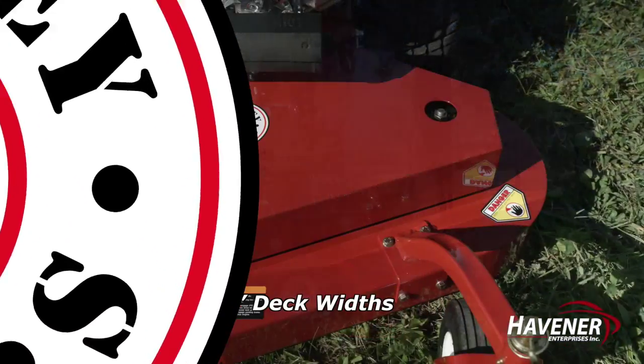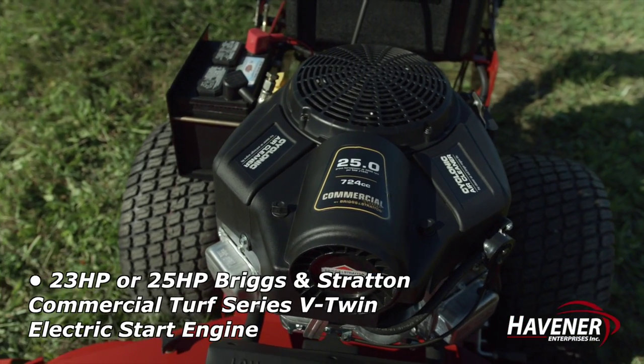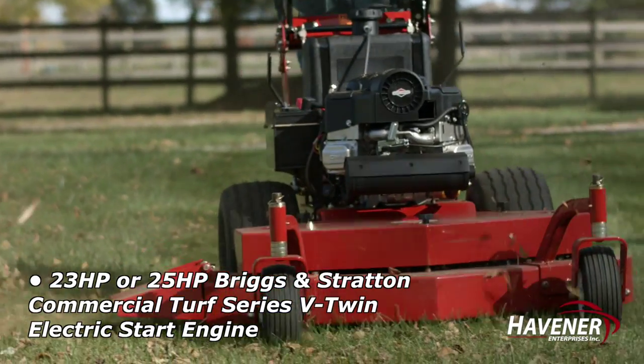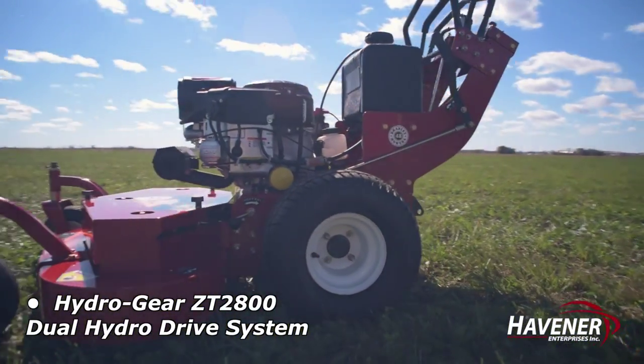Features include 36-inch, 48-inch, and 52-inch deck widths. A 23-horsepower or 25-horsepower Briggs & Stratton Commercial Turf Series V-Twin Electric Start Engine, and a Hydrogear ZT2800 Dual Hydro Drive System.